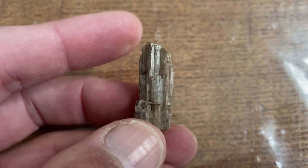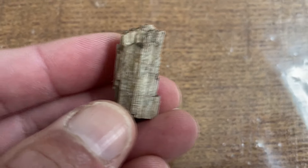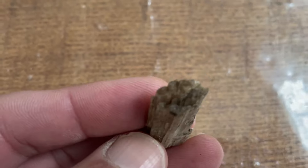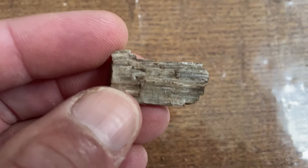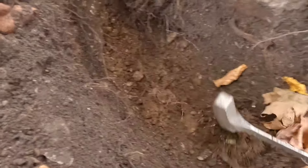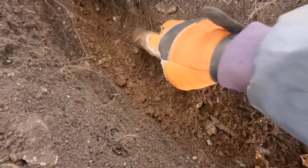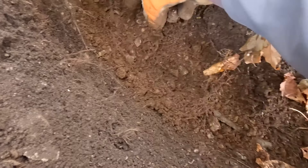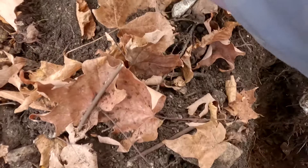Here's another crystal, all cleaned up. Very shiny — look at that single termination at the top there. Beautiful. Kind of a bit of a decomposed pocket down here. Oh, all these little tremolite — look at that. Like little tiny crystals. I'll take a few just so I can get some pictures of them.